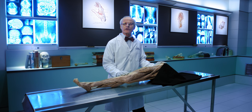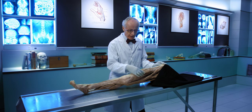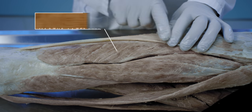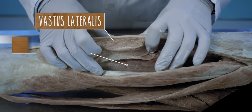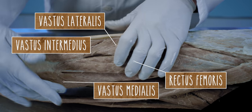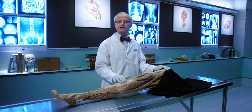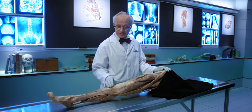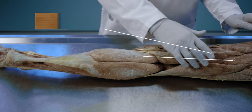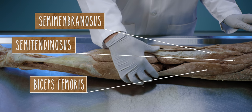Now let's have a look at the large flexors and extensors of the knee. Here in the anterior compartment is the quadriceps. The tendon of this muscle reaches over the joint and extends the knee. Here in the posterior compartment are the hamstrings. Together, they flex the knee.